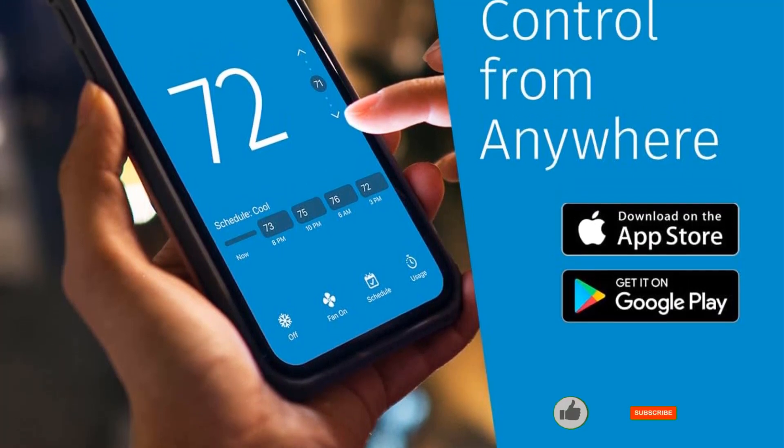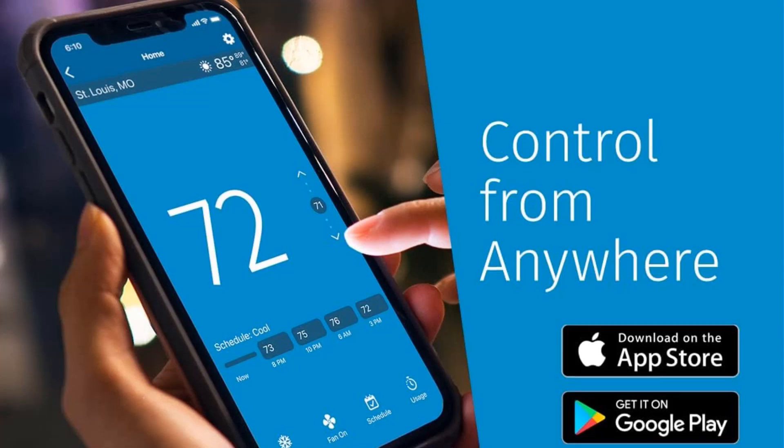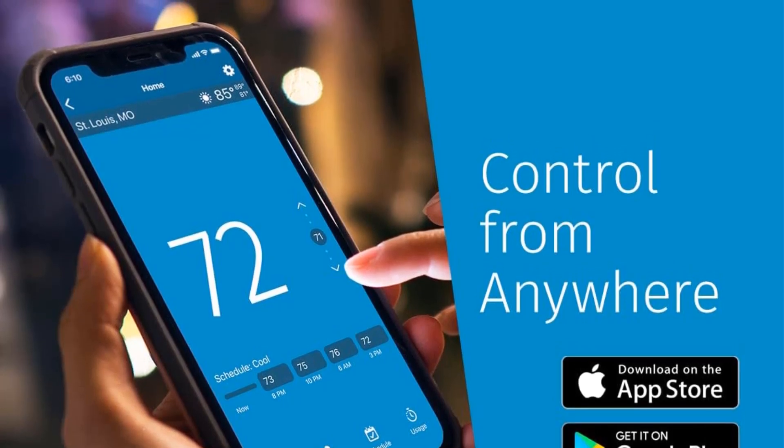What we like: designed to save energy; DIY-friendly installation; numerous smart features. What we don't like: complicated to install with a heat pump.